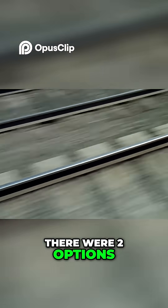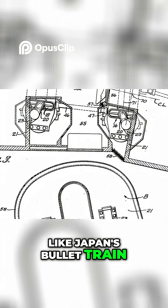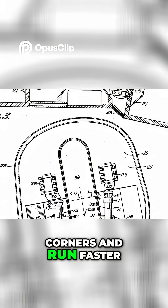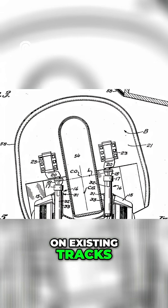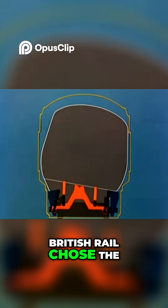There were two options: build a new high-speed railway, like Japan's bullet train, or invent a train that could tilt into corners and run faster on existing tracks. With no money for a brand new railway, British Rail chose the second option.